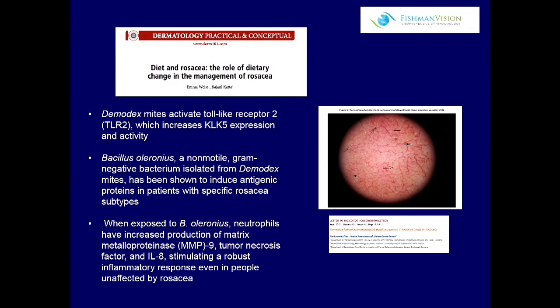What's even more interesting to me about Demodex is that they have their own digestive tract. They eat bacteria — specifically Bacillus oleronius. This bacteria is eaten by the Demodex, and what's interesting is that it actually itself induces an antigenic and inflammatory response that is very specific in rosacea patients.